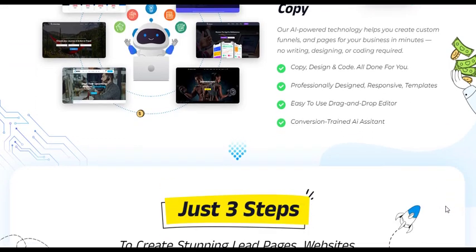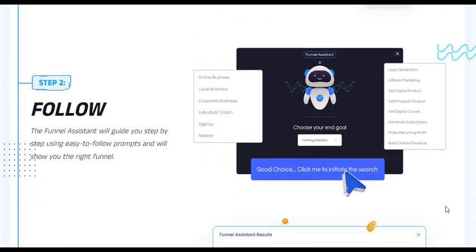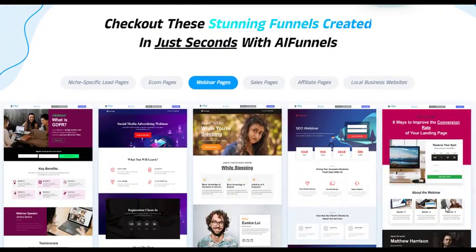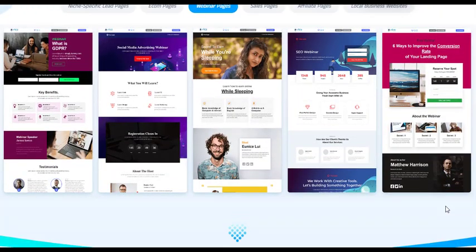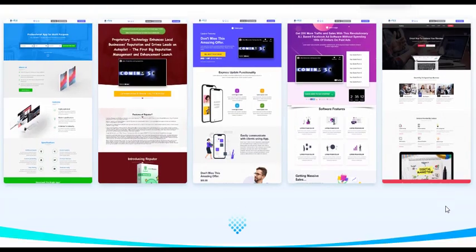However, creating an effective funnel can be a daunting task. Traditional funnel-building methods demand a deep understanding of design principles, copywriting skills, and technical expertise. This is where AI technology comes in, reshaping the way we develop our online businesses.